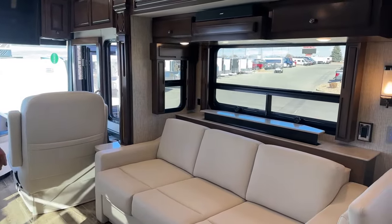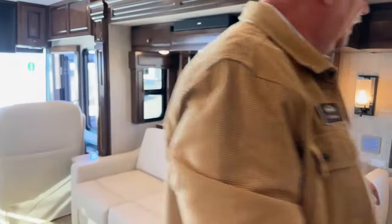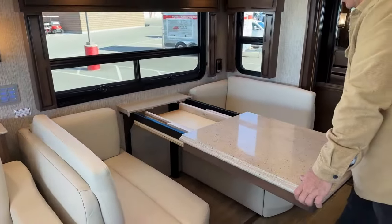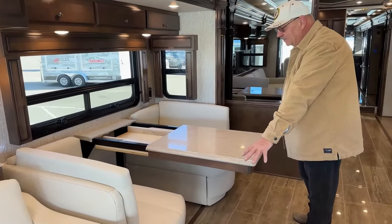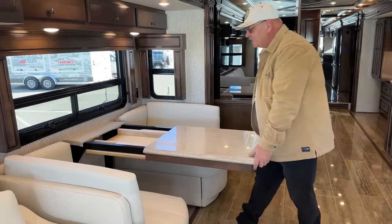I'll hit my Televator switch — you can see I pushed it twice — so if you don't want the view out the window you can watch TV straight across from your theater seating. With the two extensions from under the bed placed out here, and the two extra chairs, you could probably seat six people at the dinette.